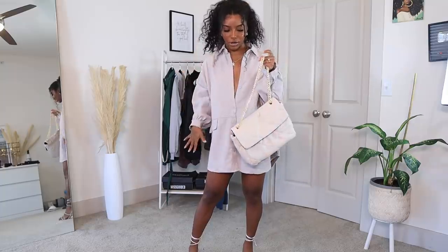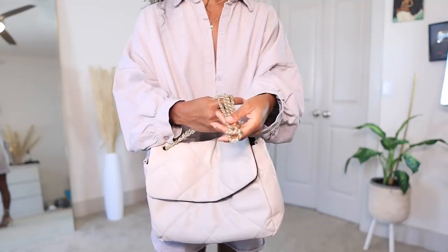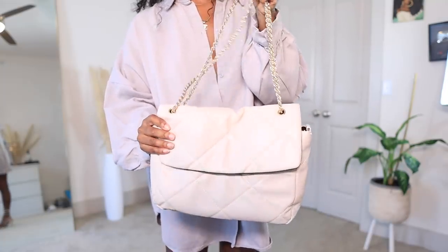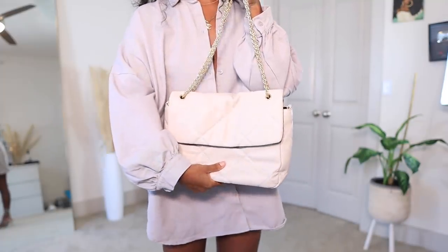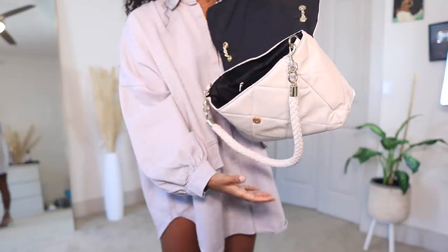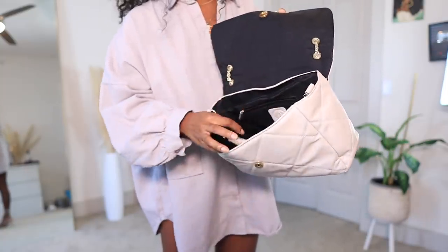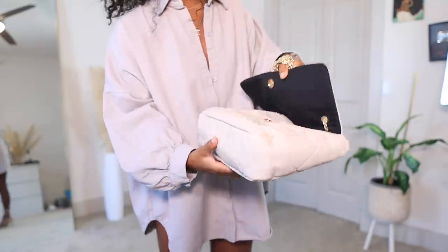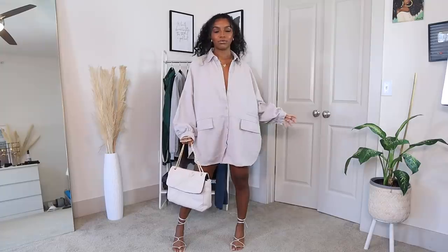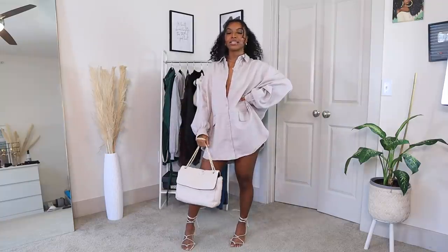With this dress I'd pair it with this nude bag to keep it in the nude family — it all goes together. The bag looks really expensive; the chain is gold and heavy, and it has that slouchy material which is very in right now. It also comes with an extra detail you can wear or tuck in. There's so much room in this bag and I've already worn it multiple times. Paired all together this makes it a little bit more dressy — I'm feeling this look.